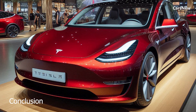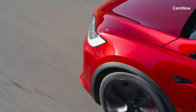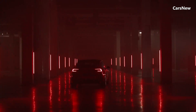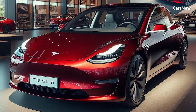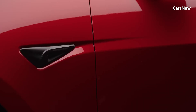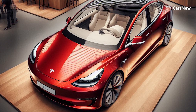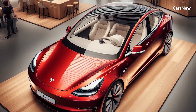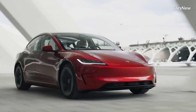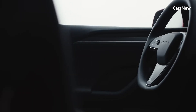Conclusion. The 2025 Tesla Model 2 Redwood marks a significant milestone in Tesla's mission to accelerate the world's transition to sustainable energy. By offering a more affordable electric vehicle without compromising on performance or technology, Tesla is poised to make electric driving accessible to a wider audience. With its sleek design, innovative features, and impressive performance, the Model 2 Redwood is set to be a game changer in the electric vehicle market. Experience the future of affordable electric mobility with the all-new 2025 Tesla Model 2 Redwood.